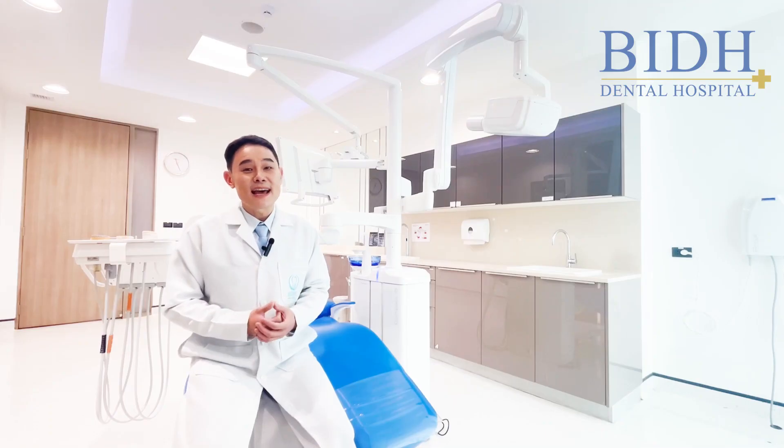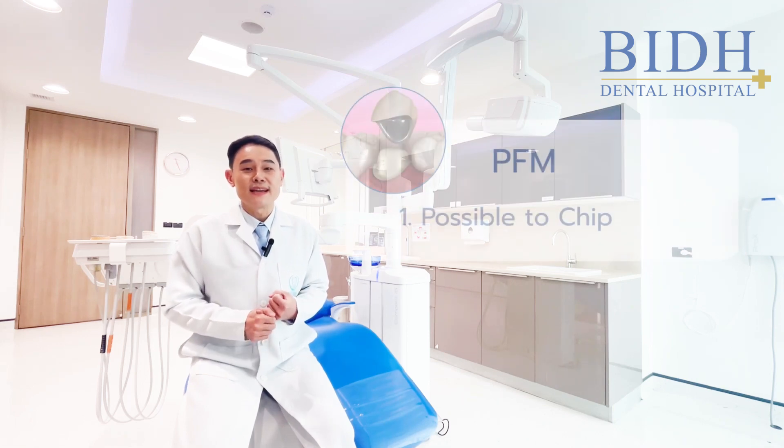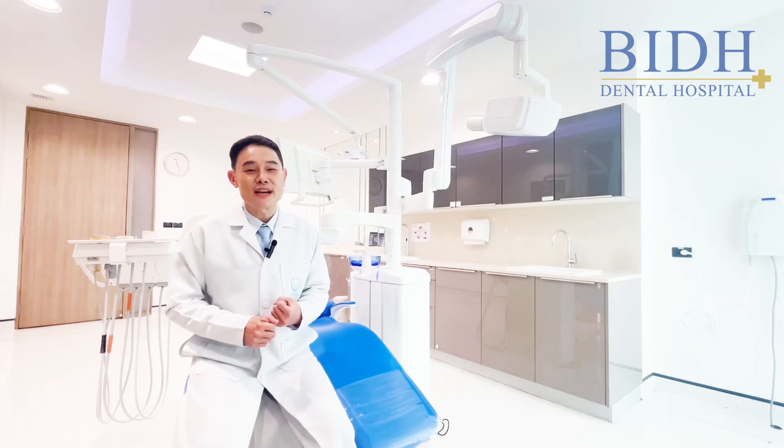The PFM crown disadvantages include: first, the porcelain can chip or break from the metal substructure when subjected to overloading chewing force or when used for a long time.